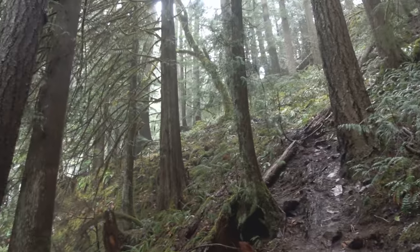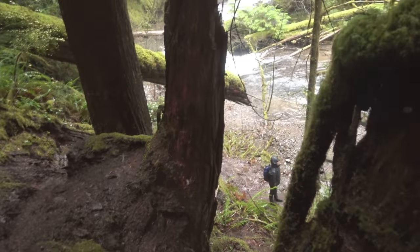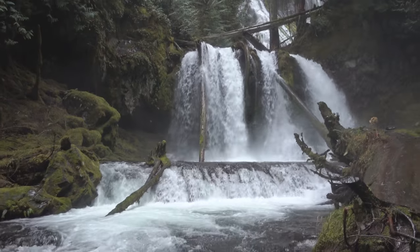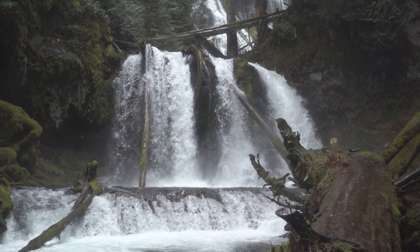The lower Panther Creek Falls, on the other hand, is way more photogenic — but that is if you can reach the optimal viewpoint, which is on the other side of the river. We couldn't reach that because there was so much water in the river that we deemed it unsafe to cross. The reason you want to go to the other side is that there is a huge log on the entry side which simply obscures the entire scene.